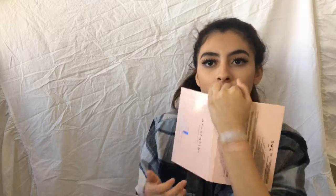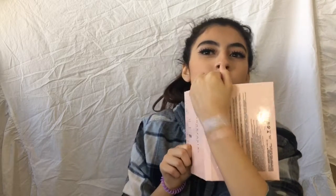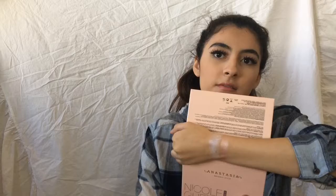The next color I'm going to swatch is Kitty Cat — a very beautiful peachy pink color. That is Kitty Cat in natural lighting. Very pigmented, very pink, peachy. Love this color.